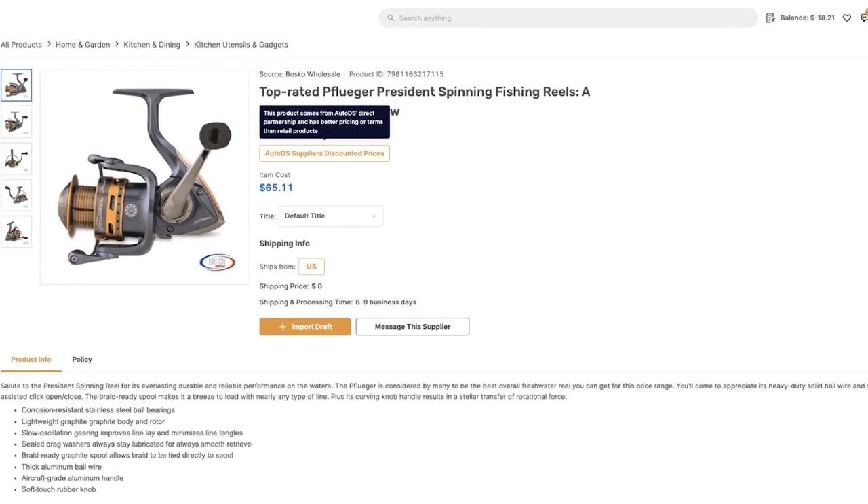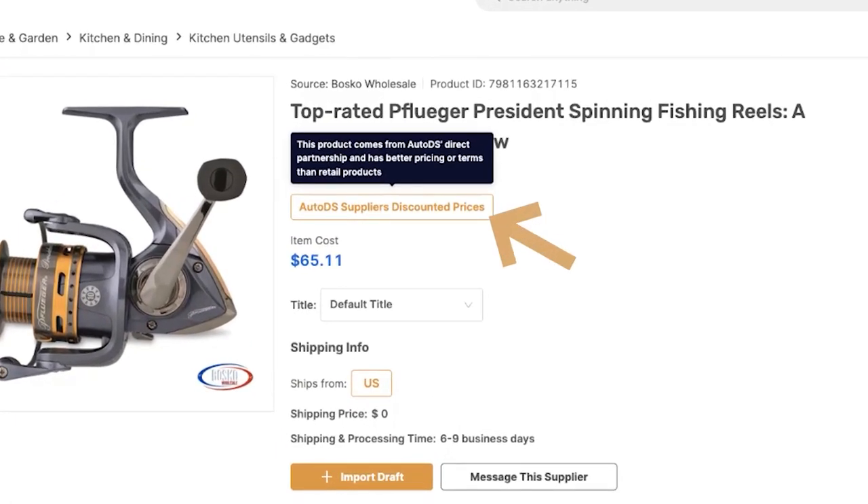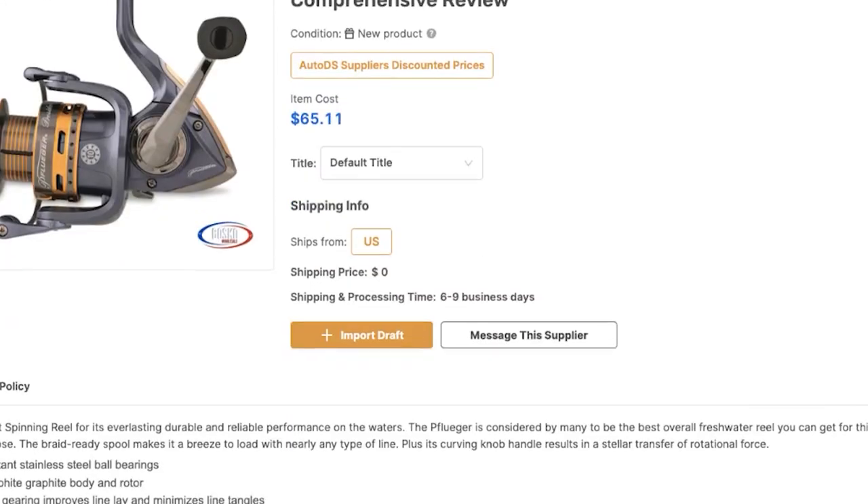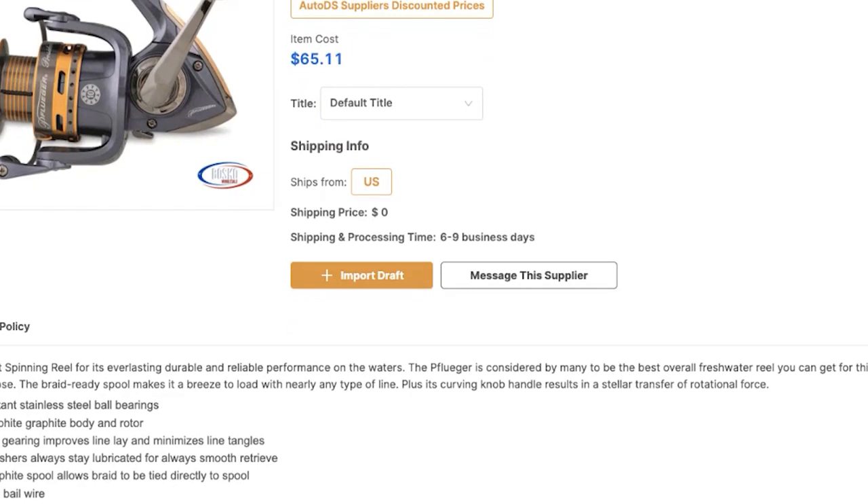You can get more product information by just clicking on that product and entering the product page. Here you can see it's a private supplier where it says 'AutoDS Suppliers with discounted prices.' If there were more variations, you would see them here. This one ships from the US with $0 shipping and a shipping and processing time of just six to nine business days. You can also send a private message to the supplier, or import it to the draft section of your store to optimize it and publish it whenever you're ready.